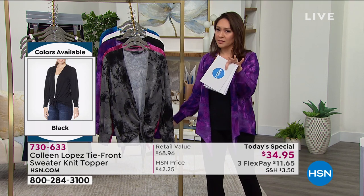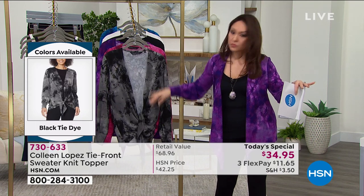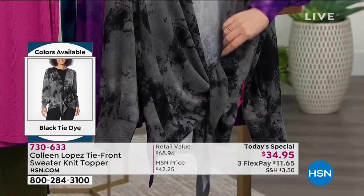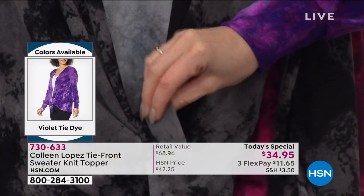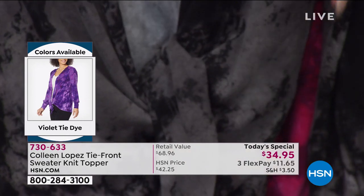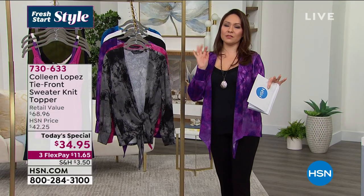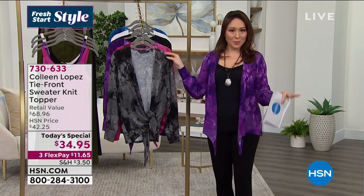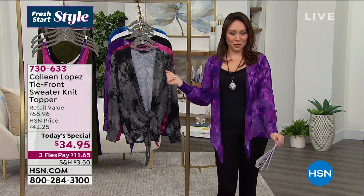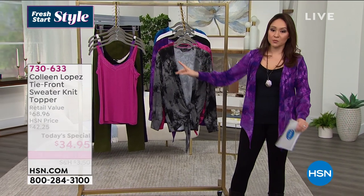Randy has just a few moments to wrap up on the today's special. The softness and weight of it — it is a very expensive-looking and expensive-feeling sweater that you're getting for a steal today. That's the bottom line. The fabrication is so amazing. If you're going to grab one, maybe do a fresh start — get a staple you need in your closet, and you can match it back to the today's special.